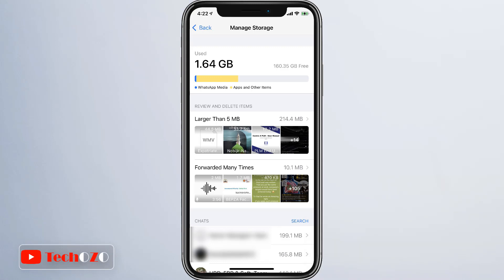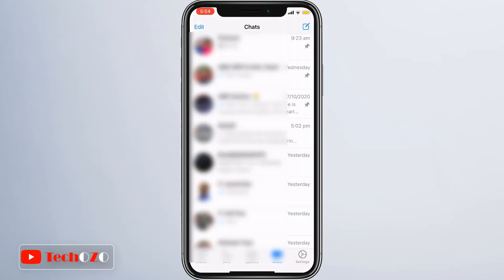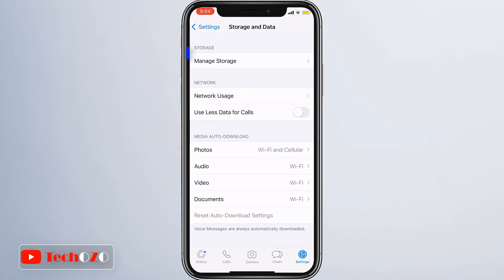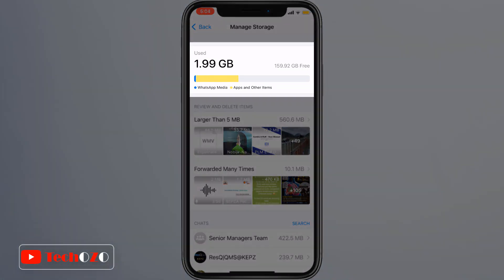You can view how much space WhatsApp is taking up on your device and free up storage by deleting items. To view storage, simply go to WhatsApp Settings, then tap Storage and Data, and you will find Manage Storage. The amount of space taken up on your device by WhatsApp media and other items is displayed at the top of the screen.